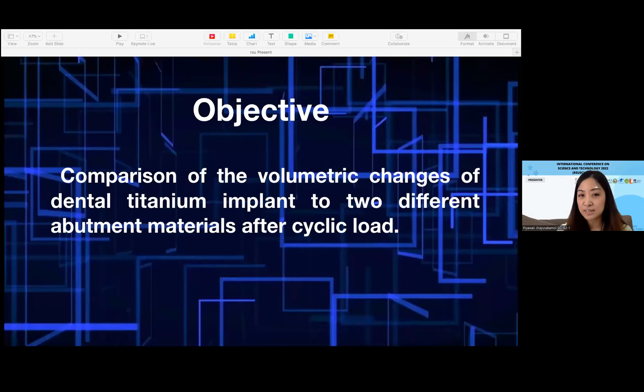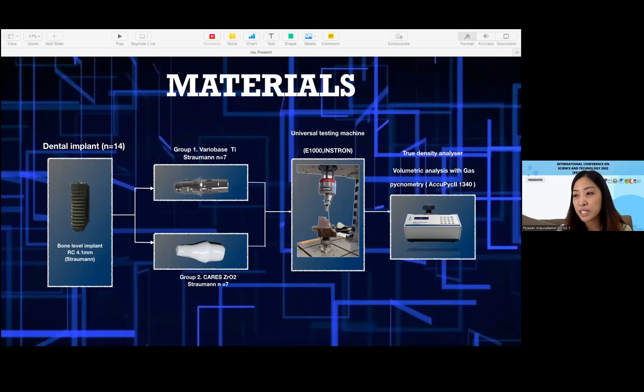The objective of this study is to compare the volumetric change of the dental implant with two different abutment materials after cyclic load. The materials used include a bone-level titanium implant with diameter 4.1 mm, a titanium abutment which is a screw-retained type, and a zirconia CAD abutment. A universal testing machine was used for cyclic loading, and I measured the volume of dental implants with a true density analyzer.